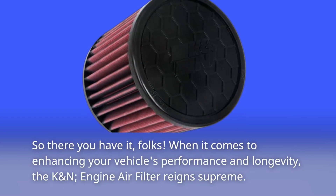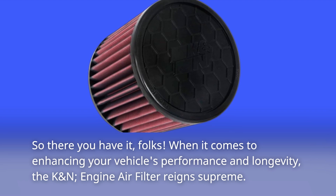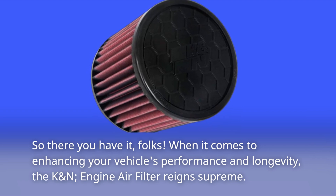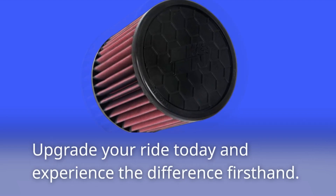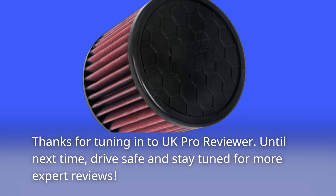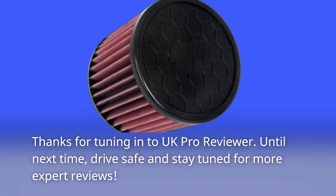So there you have it, folks. When it comes to enhancing your vehicle's performance and longevity, the K&N engine air filter reigns supreme. Upgrade your ride today and experience the difference firsthand. Thanks for tuning in to UK Pro Reviewer. Until next time, drive safe and stay tuned for more expert reviews.